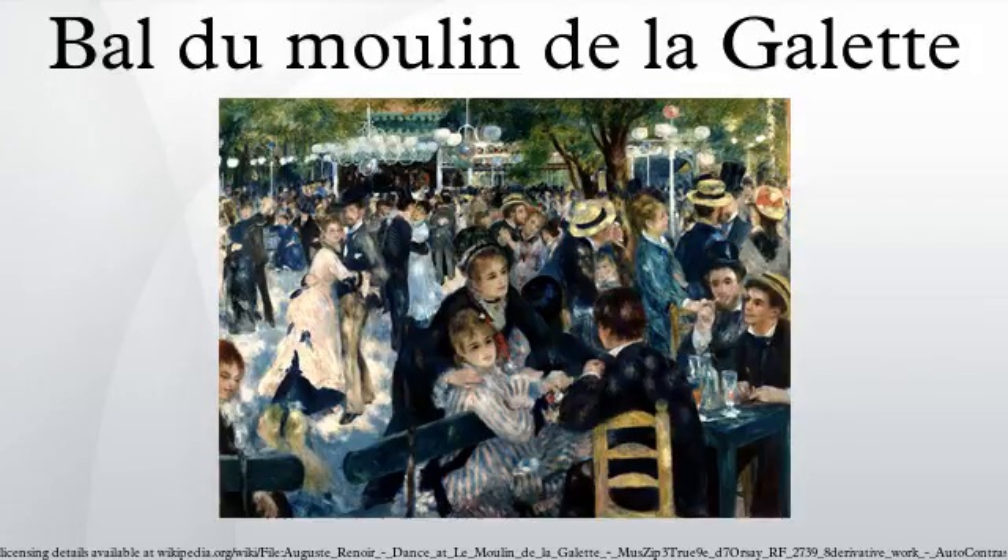Like other works of Renoir's early maturity, Bal du Moulin de la Galette is a typically Impressionist snapshot of real life. It shows a richness of form, a fluidity of brush stroke, and a flickering light.